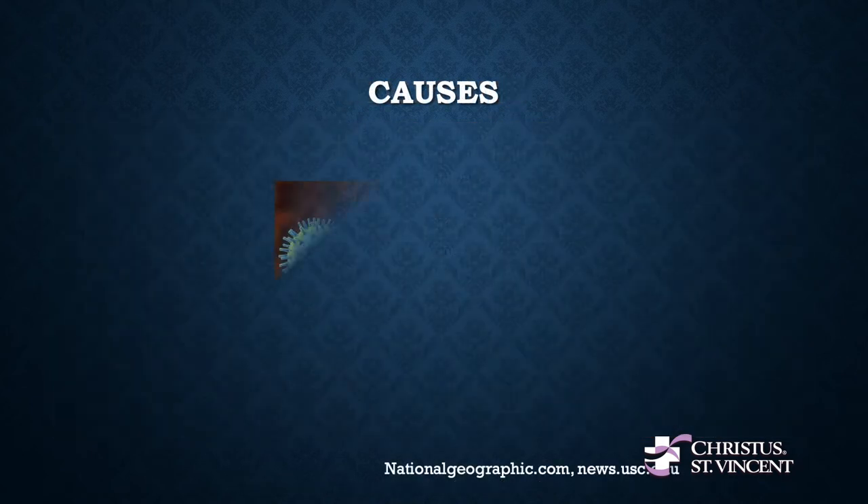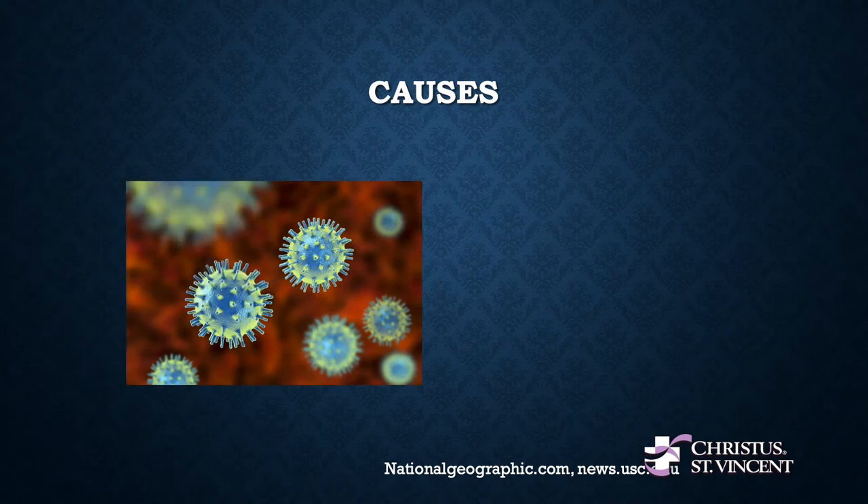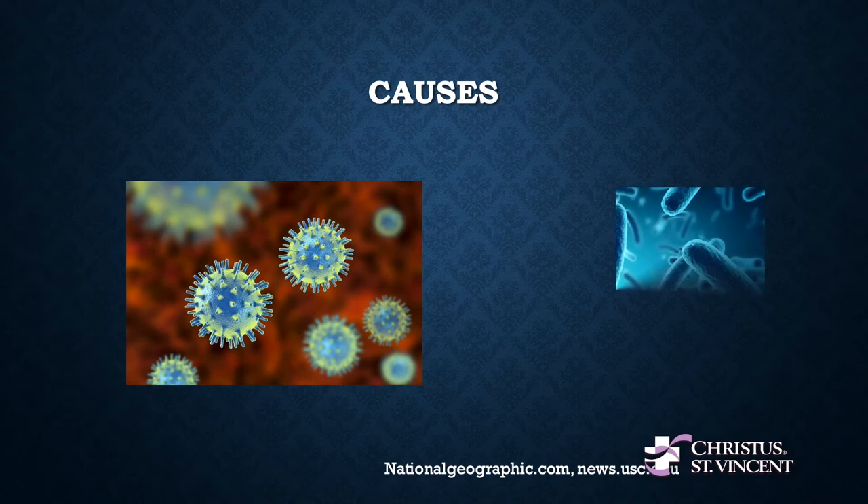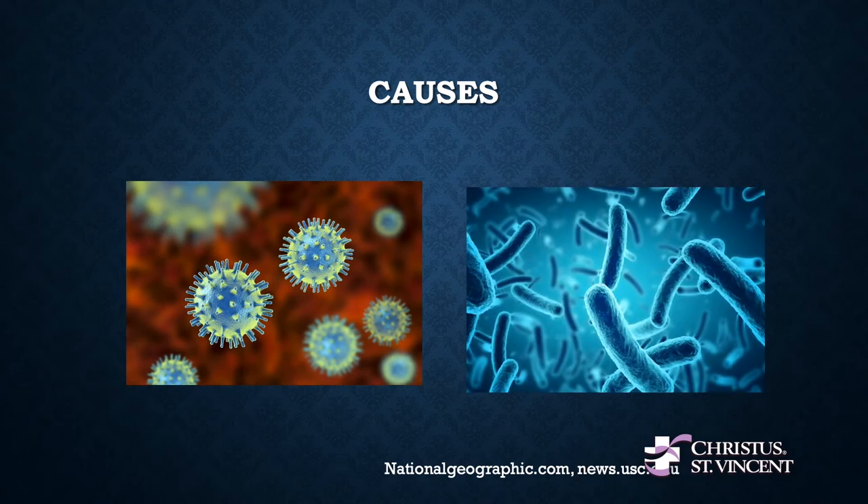Now what causes sinus infections? The most common cause is viruses — like coronavirus or other viruses that attack the nasal cavity. These viruses account for more than 90% of sinus infections and are not responsive to antibiotics; therefore antibiotics are not warranted and symptoms typically resolve after seven to ten days. The role of antibiotics is more important with bacterial infections, which typically cause a more severe type of sinus infection with more discolored nasal discharge, nasal congestion, facial pressure, and fevers.